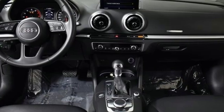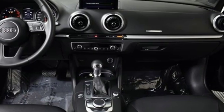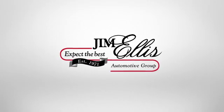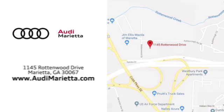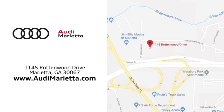Compromise no more. Make this Audi A3 yours today. At Audi Marietta, we prove every day that buying a car can be an enjoyable experience. We're conveniently located on Rottenwood Drive in Marietta, Georgia.